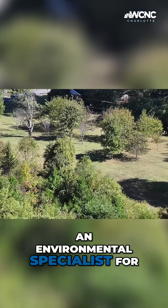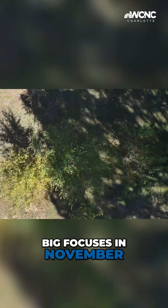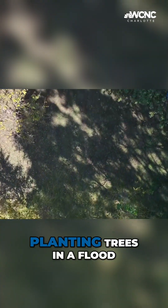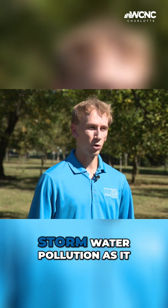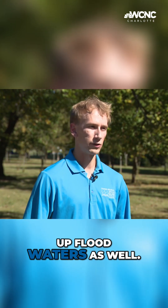Matthew Piney, an environmental specialist for Stormwater Services, says one of their big focuses in November is planting trees to repair floodplains. Planting trees in a floodplain has a bunch of different benefits, such as stabilizing stream banks, reducing stormwater pollution as it makes its way to the stream, and it also soaks up floodwaters as well.